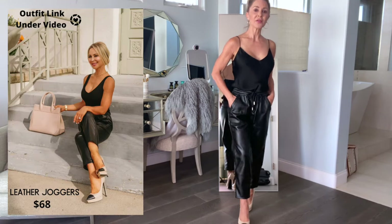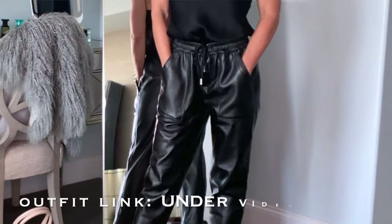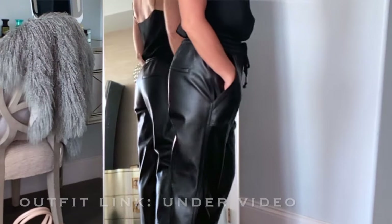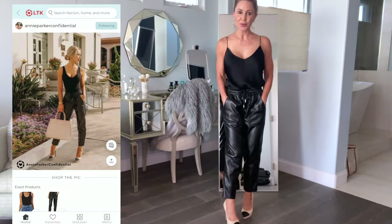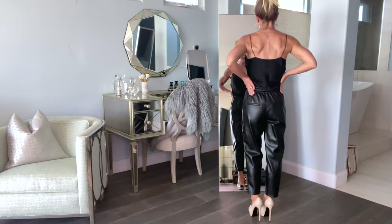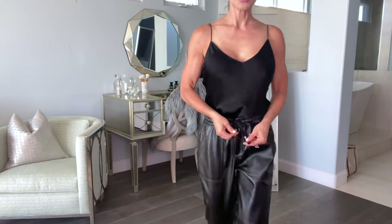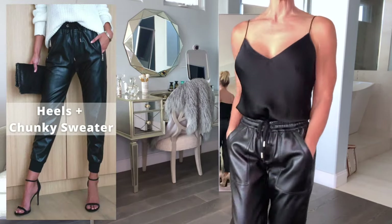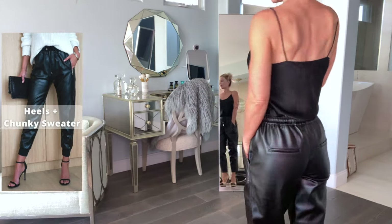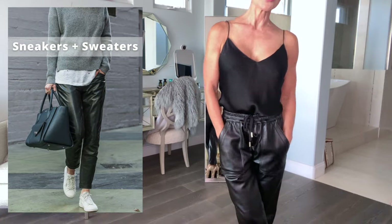The other fall trend that I am completely loving are these leather joggers. You're not gonna believe this — these are by Blank New York City. They're drawstring faux leather joggers. $68. They look expensive, they feel expensive, and they're super comfortable. They're very easy to wear — elastic waist, drawstring, with a cute hardware detail in the front. Pockets make it super comfortable. I love this for just easy date night chic, or put them with a pair of white sneakers and a white t-shirt — perfect for the afternoon as well.